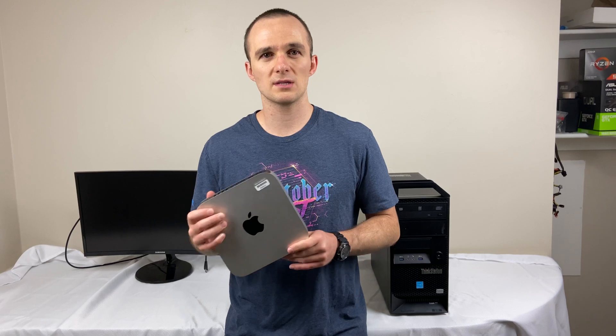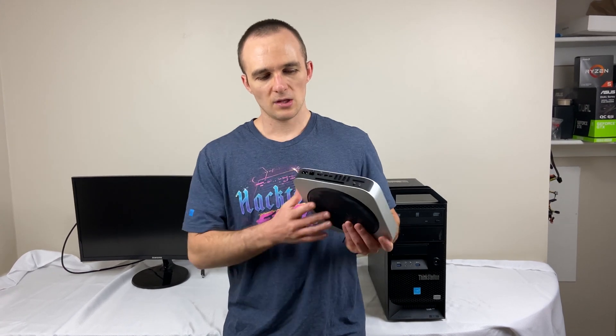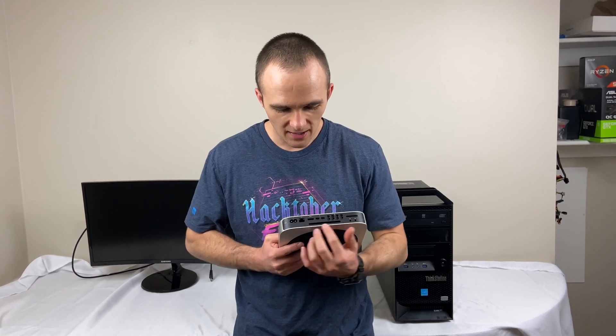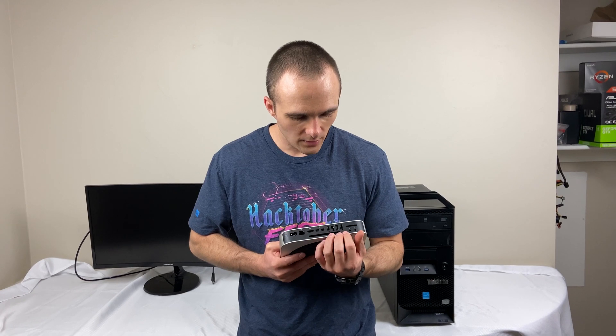In this corner, we have the late 2014 Mac Mini. This bad boy's running a dual-core i5 laptop processor, 8 gigs of RAM, and a 500 gigabyte hard drive. Things I like about it: it's tiny. The power supply is inside, so all you've got to do is carry a power cable. On the back, you get Thunderbolt 2, one HDMI port, an SD card reader, headphone jack, a fan, Ethernet, and four USB 3 ports.